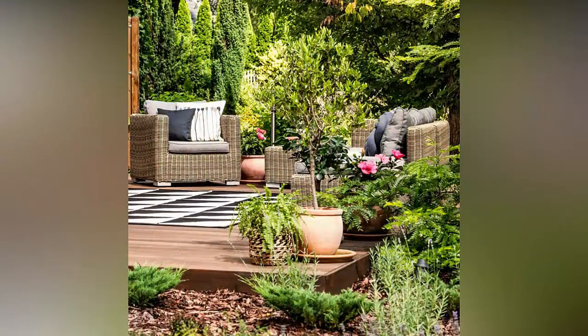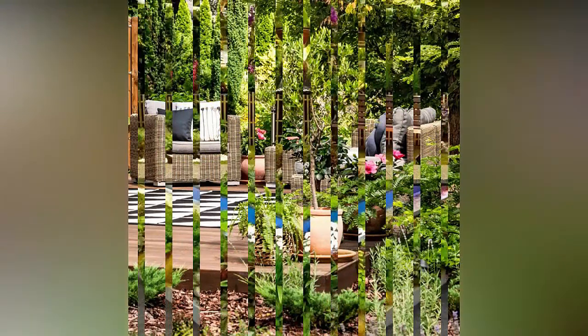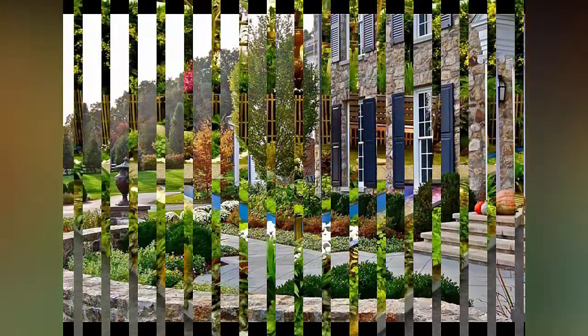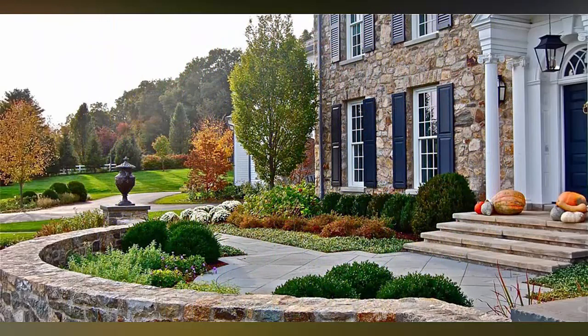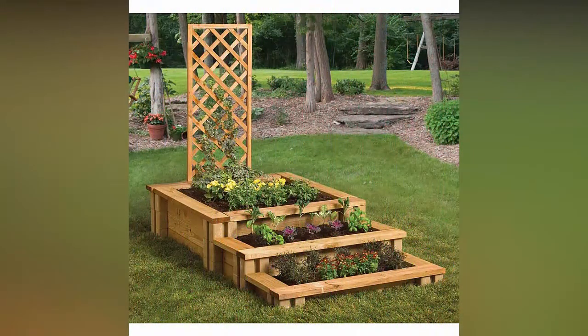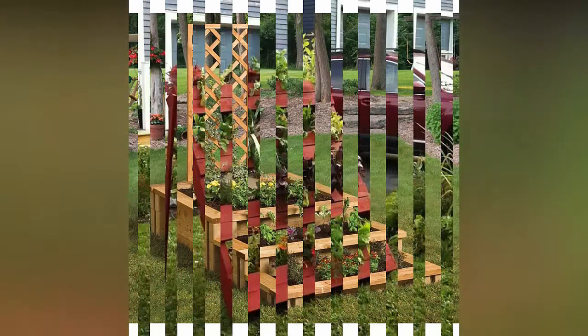Make a shed multipurpose. Create the perfect place to entertain by giving your garden a multipurpose shed solution. It can house garden furniture in the winter, then open out into a bar for garden parties in the summer months. Hang herbs from the roof to be utilized during cocktail hour.